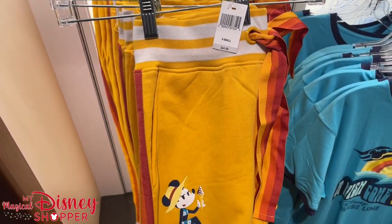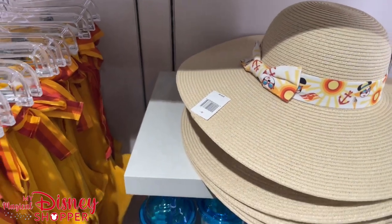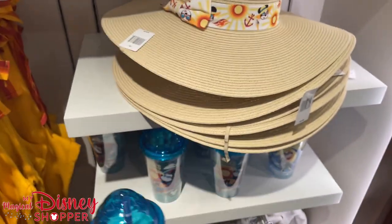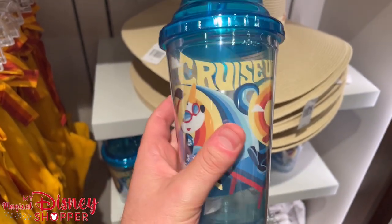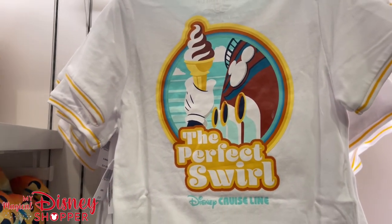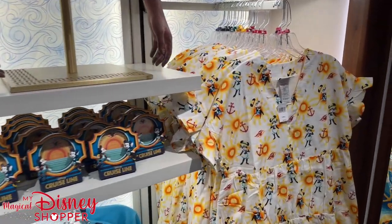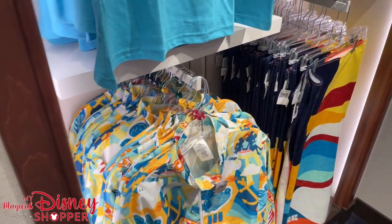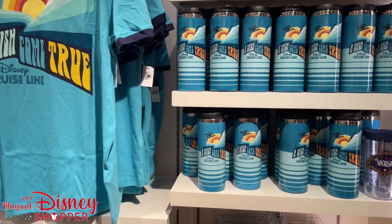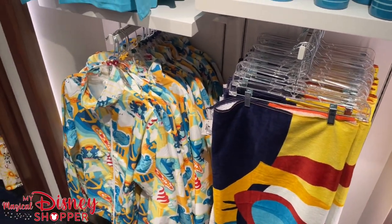There are pants to go with the collection, and even a big floppy hat for $34.99. Another style of tumbler — 'Cruise Vibes' — let's look at the one that isn't cracked. Now they have a kid's shirt 'The Perfect Swirl' — because you're going to eat a ton of ice cream and delicious food on these ships. We had an amazing meal at the 1923 restaurant — check that out on our vlog channel, My Magical Couple, where we're featuring more Disney items outside of merchandise.